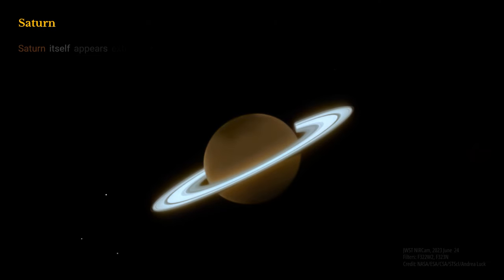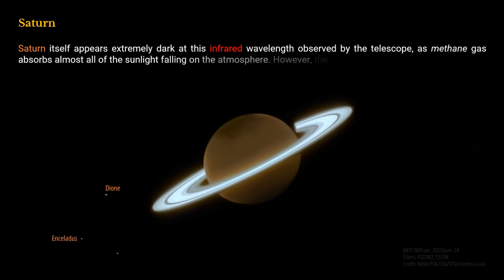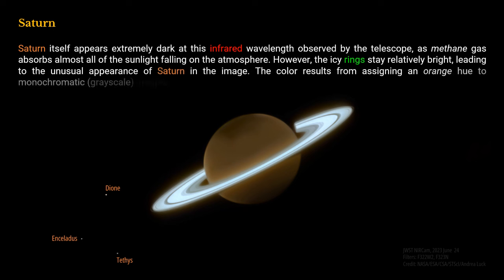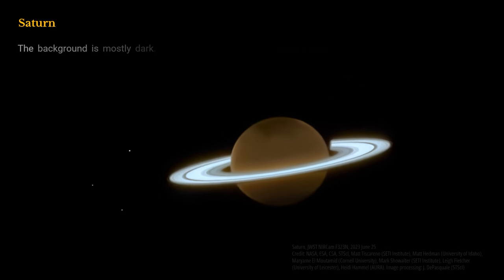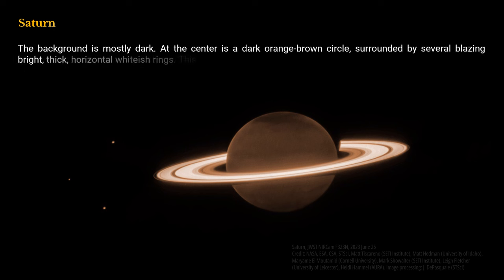Saturn itself appears extremely dark at this infrared wavelength observed by the telescope, as methane gas absorbs almost all of the sunlight falling on the atmosphere. However, the icy rings stay relatively bright, leading to the unusual appearance of Saturn in the image. The color results from assigning an orange hue to monochromatic grayscale images. The background is mostly dark. At the center is a dark orange-brown circle surrounded by several blazing bright, thick, horizontal whitish rings.